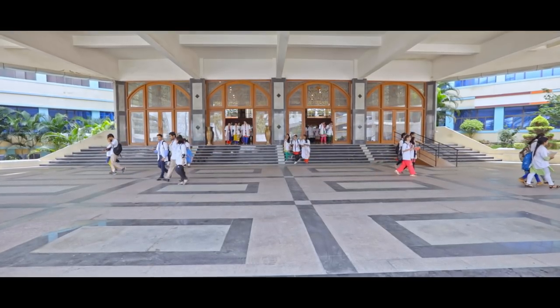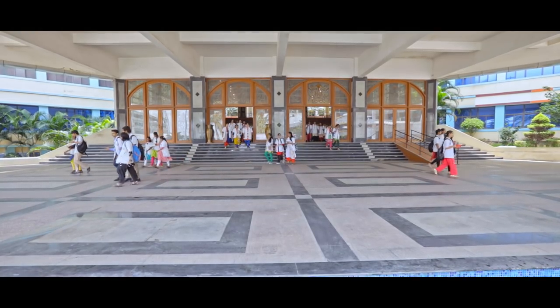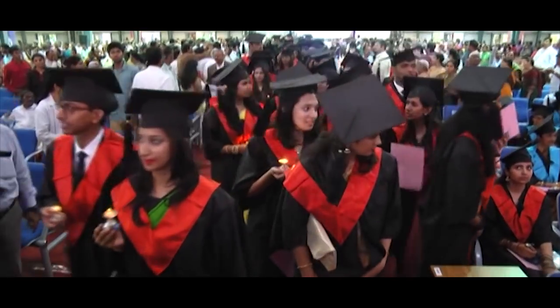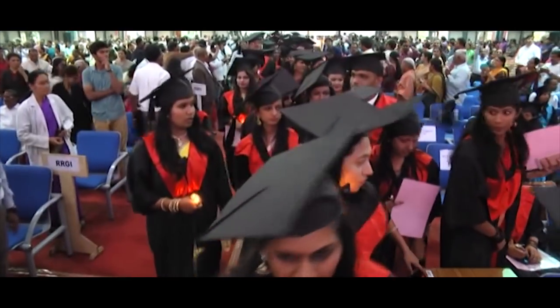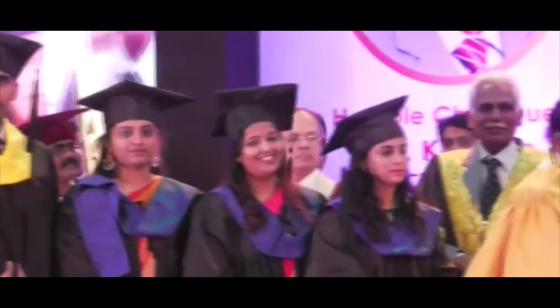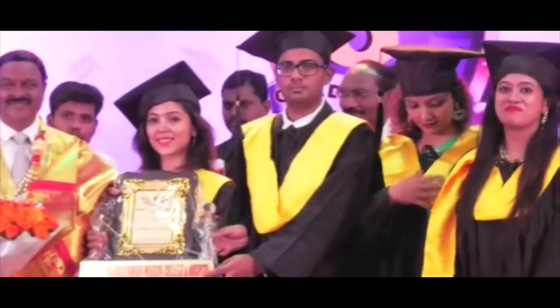Raj Rajeshwari Medical College and Hospital's core strength is our students. Our UG, PG and super-specialty students have brought laurels to our institutions, and many of our graduate students have gone on to make a profound professional impact outside, being torchbearers.